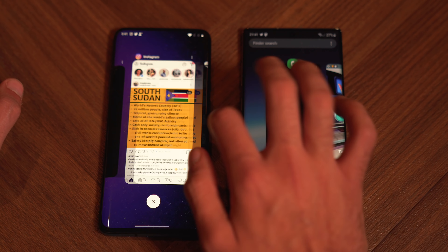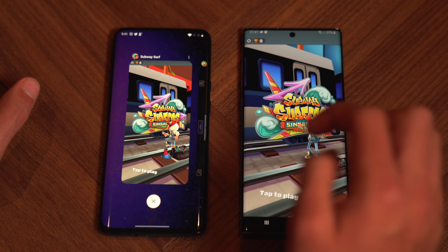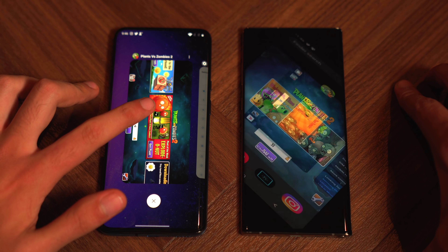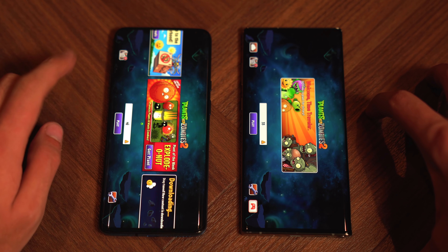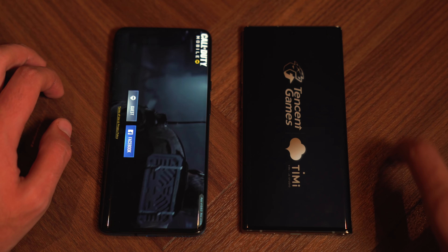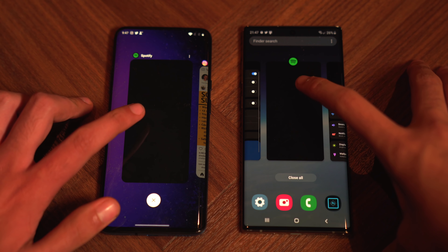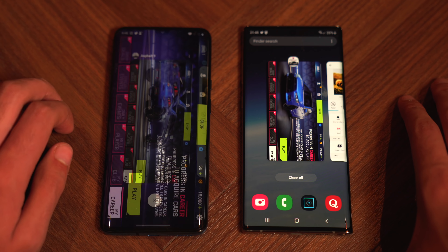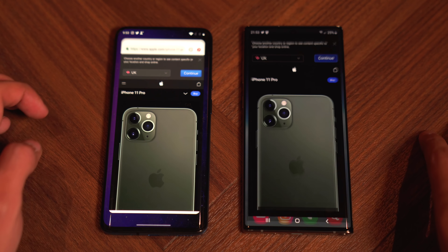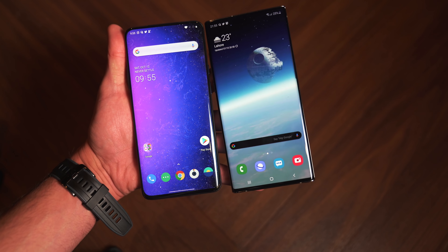Now checking RAM management with a second pass through all apps. Phone dialer still in memory on both. Subway Surfers refreshed on the OnePlus — first refresh for the 7T Pro. Plants vs Zombies 2 still in memory on both. Reddit still there. Call of Duty refreshed on the Note 10 Plus — first refresh for that phone, so now they're even. Quora refreshed on the OnePlus 7T Pro. Spotify, Instagram, Asphalt 9, and Photoshop Express still in memory on both phones. Overall good RAM performance, but the OnePlus had more refreshes than the Note 10 Plus, which only had one.